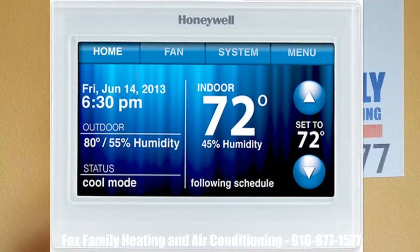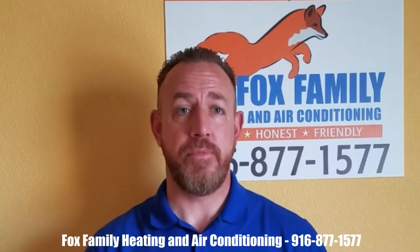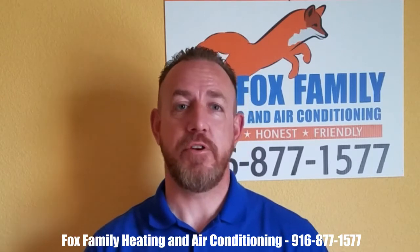It's a Honeywell 9000 Wi-Fi thermostat. Most contractors will replace your thermostat, but they'll pick the cheapest one for them so that they can save on cost. Let us install Consumer Reports' number one rated Wi-Fi thermostat in your home. This allows you to control the comfort level in your home from your smart device, even when you're laying in bed.